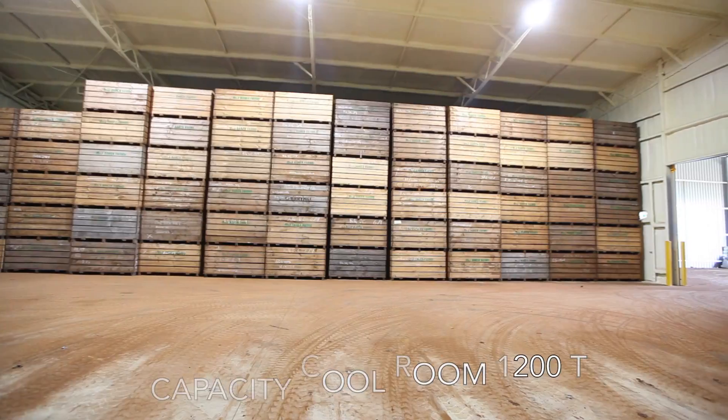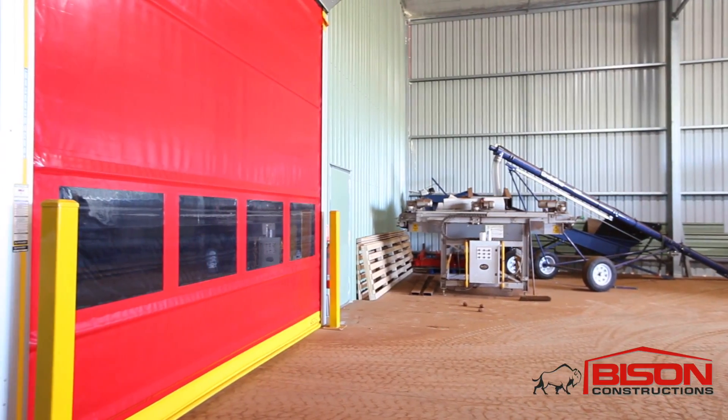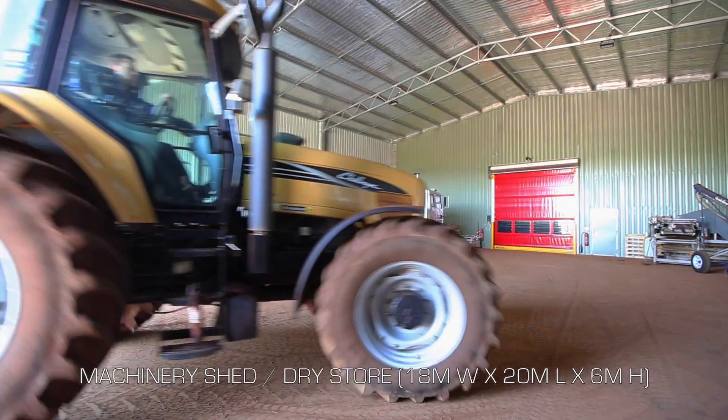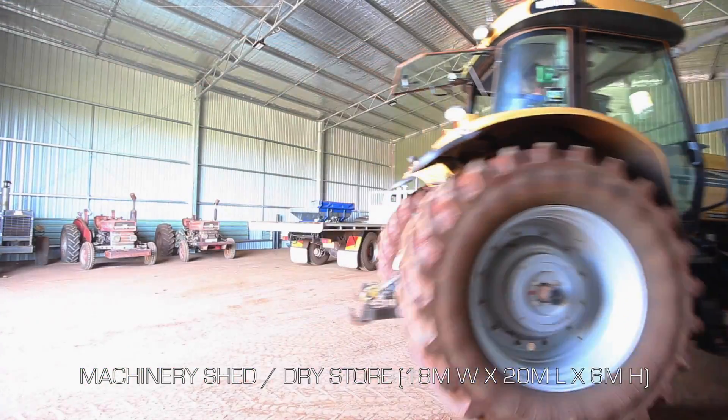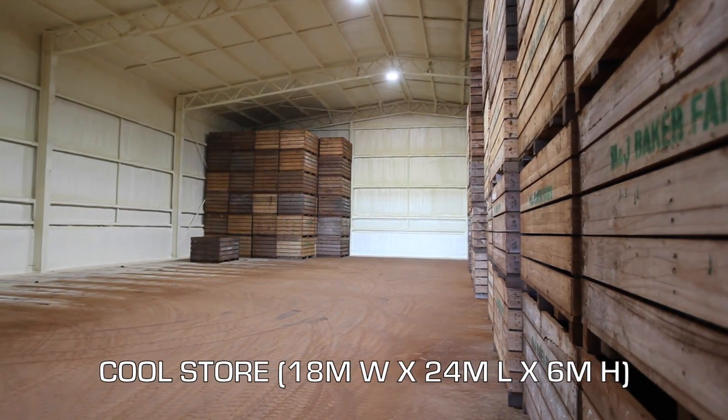Out the front of this cool room we've got another section that we use to unload our potatoes straight from the paddock before we actually put them into the cool store. Also out there it's a place we can put machinery, and it works out quite well with the two different sections.